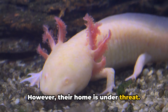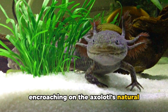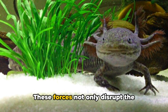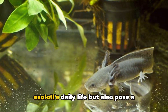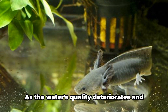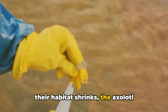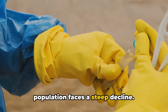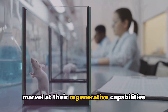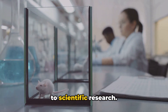However, their home is under threat. Urbanization and pollution are encroaching on the axolotls' natural habitat, altering the pristine waters they call home. These forces not only disrupt the axolotl's daily life, but also pose a significant threat to their survival. As water quality deteriorates and their habitat shrinks, the axolotl population faces a steep decline, meaning fewer opportunities to marvel at their regenerative capabilities and fewer chances to contribute to scientific research.